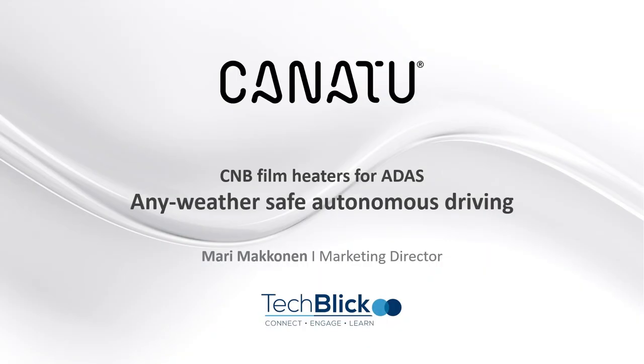Thank you for joining us. Hello everyone and welcome. My name is Mari Makkonen and I'm the marketing director of Kanatu. Today I'll be talking about CNB film heaters for advanced driving assistance systems and how they are enabling any-weather safe autonomous driving. But let me first say a few words about our company.